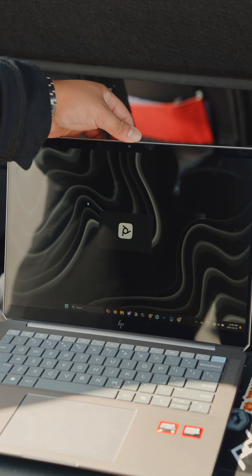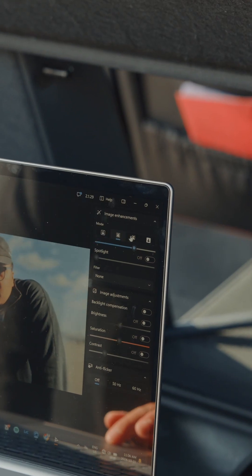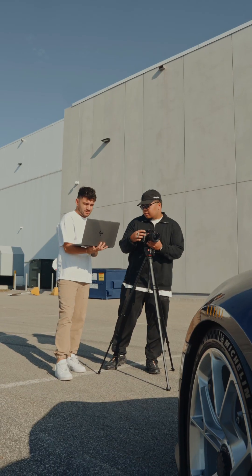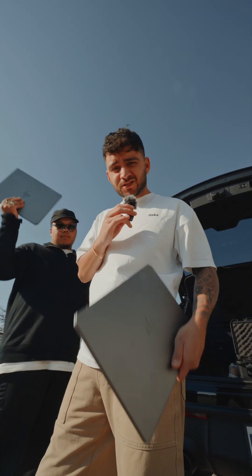The HP Omnibook Ultra also comes with interesting features like Polycam Pro, where you can control every aspect of how you want to look on camera. Now we're passing the HP Omnibook Ultra to the person that's known to take things to another level.